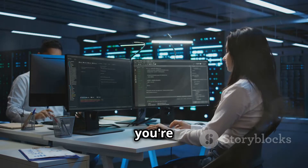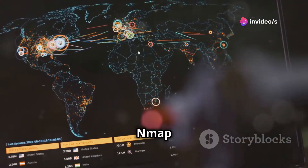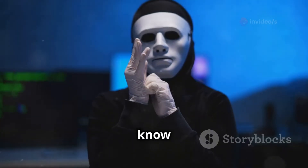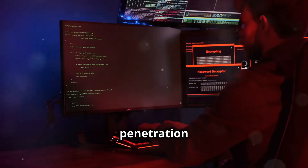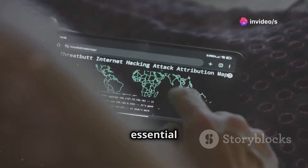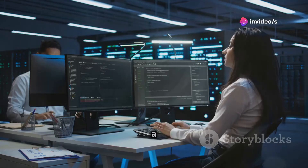If you're trying to secure your network, you need to know what's connected to it, right? Nmap gives you that visibility — it's like taking inventory of your digital assets so you know what needs protecting. Whether you're a seasoned penetration tester or just starting out in cybersecurity, Nmap is an essential tool. It's powerful, it's versatile, and it's a must-have for anyone serious about network security.